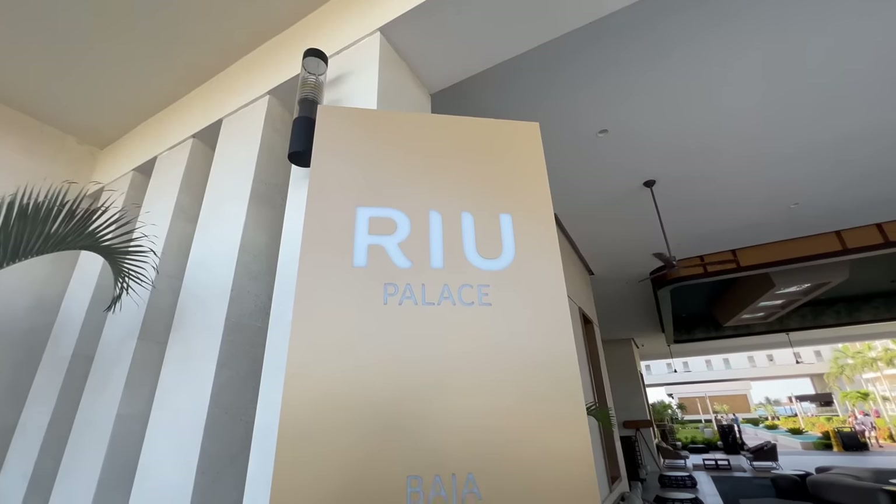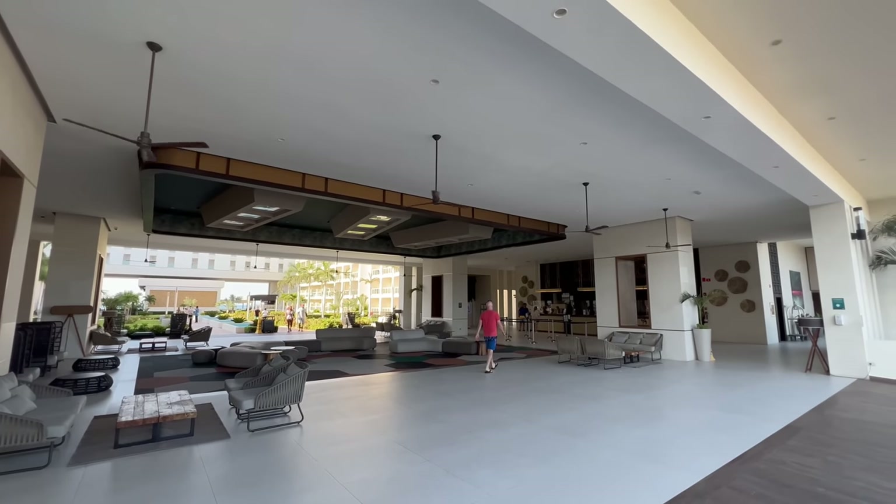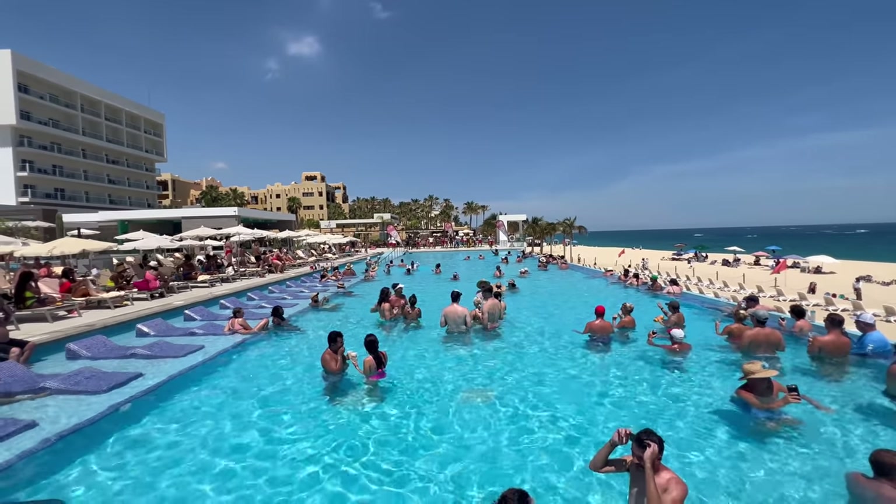Riu Palace, Baja, California. This is the newest Riu property in Cabo and it's also the only Cabo Riu that is adults only. Cabo Riu, adults only — that is right up my alley.